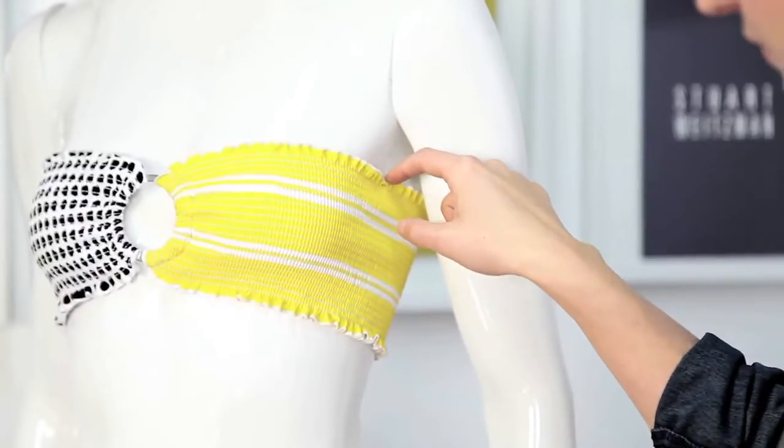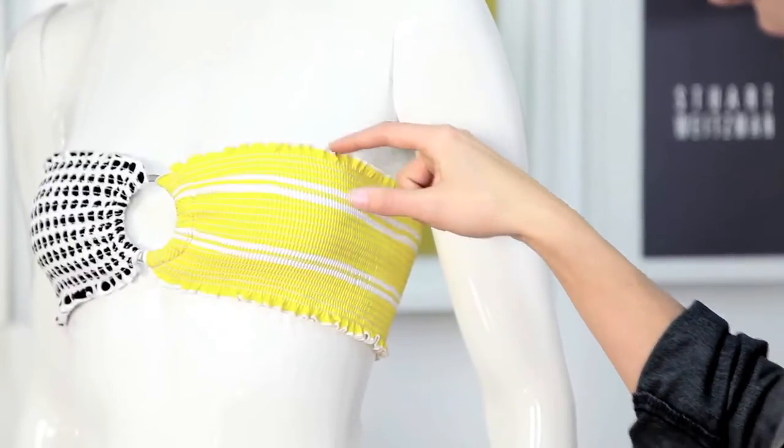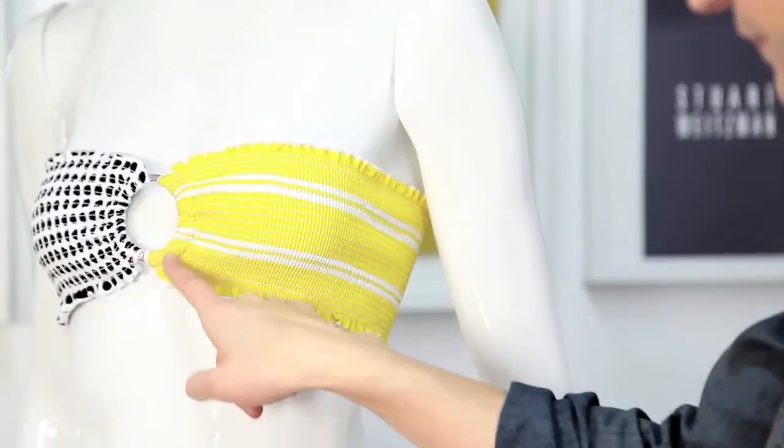I've got a great example here and I love it because not only does it have a lot of print going on, but it also has the ring detailing in the middle and the great ruching, as well as the ruffle along the top.